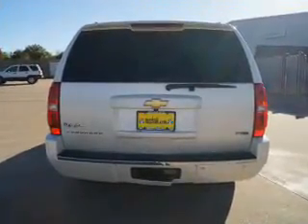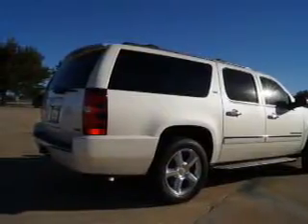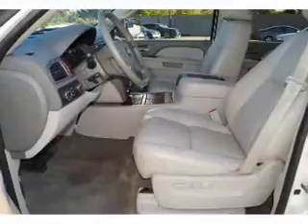Inside you'll find ventilated seats, heated steering wheel, third-row seat, leather seats, heated seats, an auxiliary input, remote start, steering wheel controls, rear temperature controls, and automatic climate control.